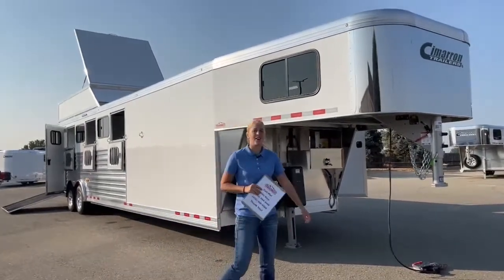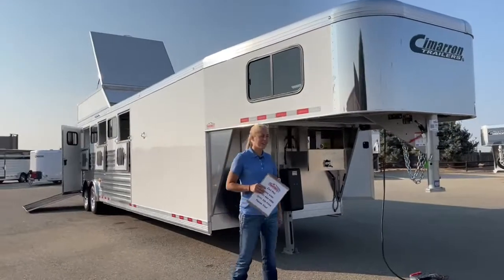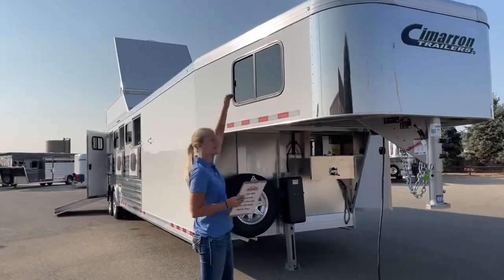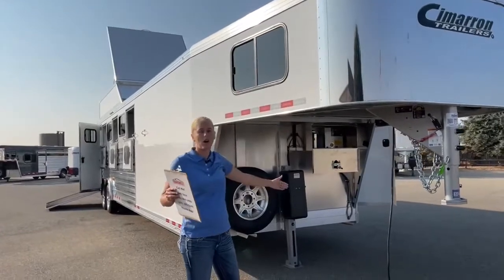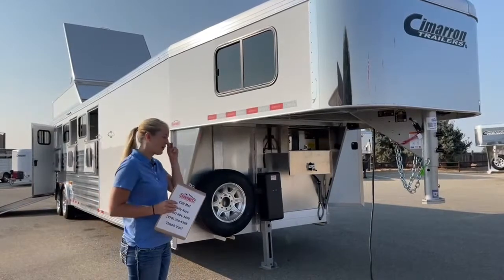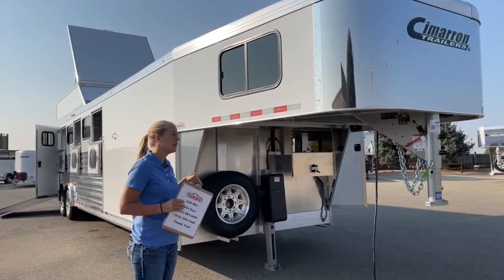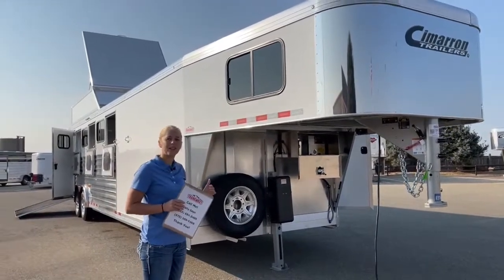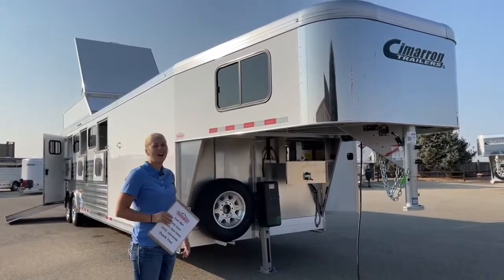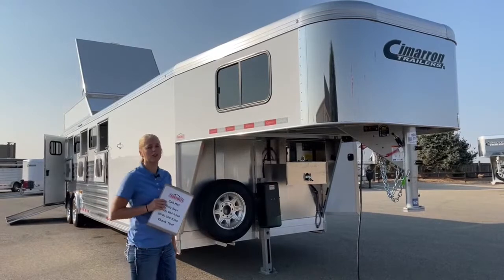This is a Cimarron Northstar six-horse gooseneck. It is 33 feet 3 inches on the floor, 7'4" tall, 8 foot wide, so it's going to fit a very large variety of horses. Even if you're just hauling cutting horses, you'll have the flexibility that if you ever go to sell or trade in this trailer, it's going to have higher resale value because it can fit a larger variety of horses.